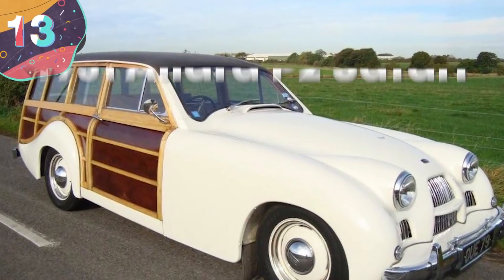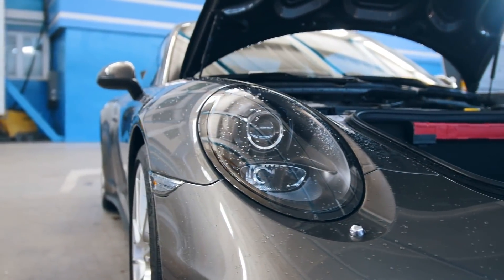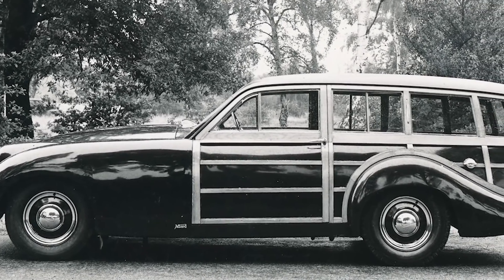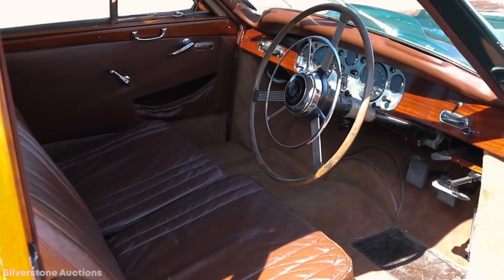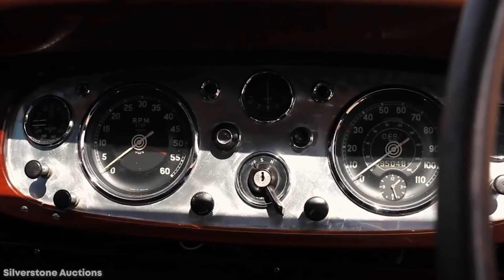Number 13: 1951 Allard P2 Safari. There's no denying that sports cars are awesome — they look good, sound good, and feel good coming down the two-lane blacktop. And old-school woody wagons can be kitschy if you think about it. But no one in their right mind would ever combine the two. Well, wrong — because that's exactly what happened with the 1951 Allard P2 Safari. It was the car that nobody asked for.